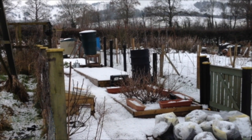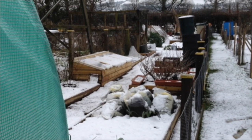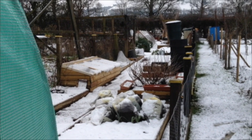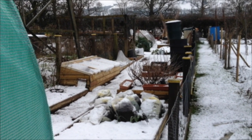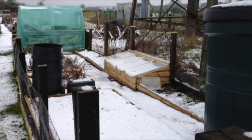No damage noted, all is quiet. Only person to visit the allotments — mine are the only footprints. Not even any prints by birds, mice or rabbits. And because of the icy roads, very little traffic.